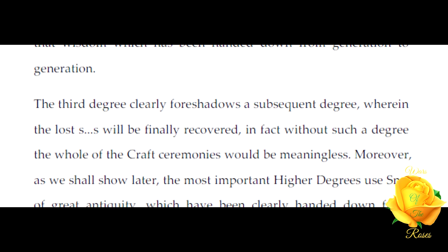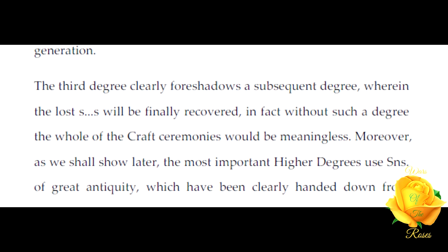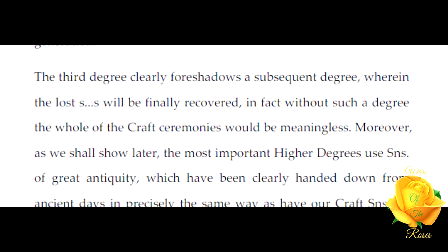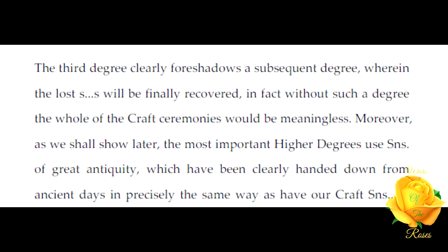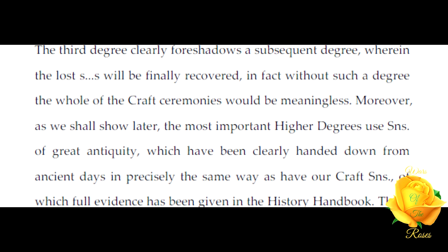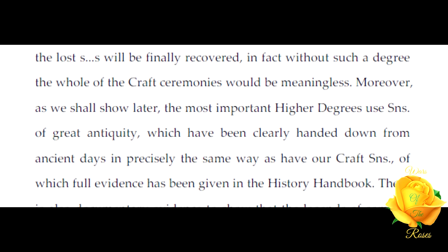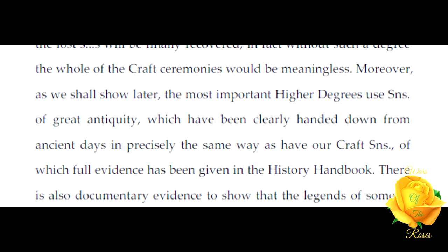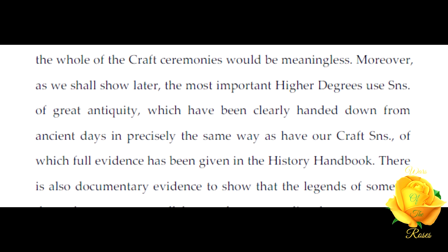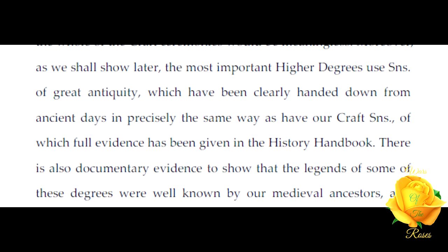The third degree clearly foreshadows a subsequent degree wherein the lost signs will be fully recovered; in fact, without such a degree the whole of the Craft ceremonies would be meaningless. Moreover, as we shall show later, the most important higher degrees use signs of great antiquity which have been clearly handed down from ancient days in precisely the same way as have our Craft signs.